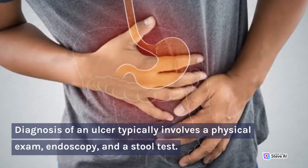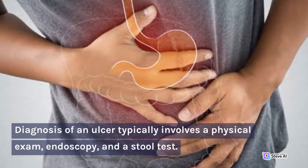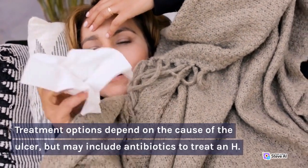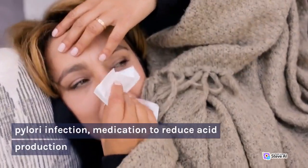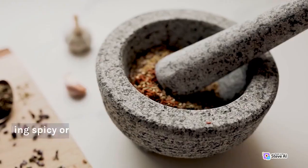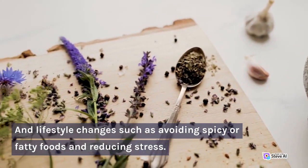Diagnosis of an ulcer typically involves a physical exam, endoscopy, and a stool test. Treatment options depend on the cause of the ulcer, but may include antibiotics to treat an H. pylori infection, medication to reduce acid production, and lifestyle changes such as avoiding spicy or fatty foods and reducing stress.